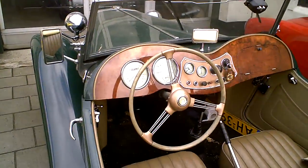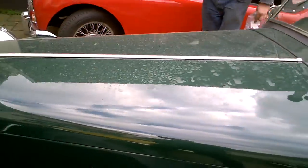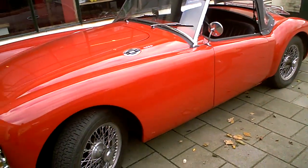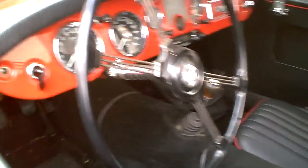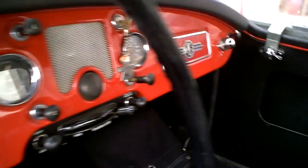Nice, that is so. Nice. Lovely. You know this one from the other vid. That's a nice one. Lovely, shiny. Completely restored.